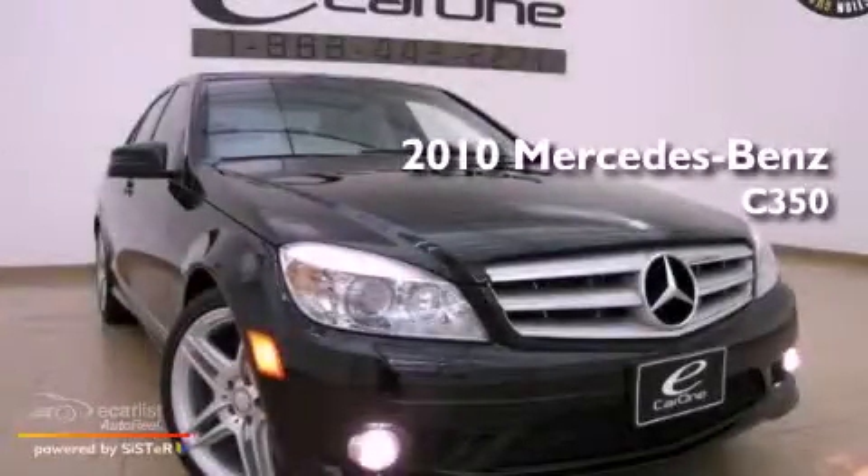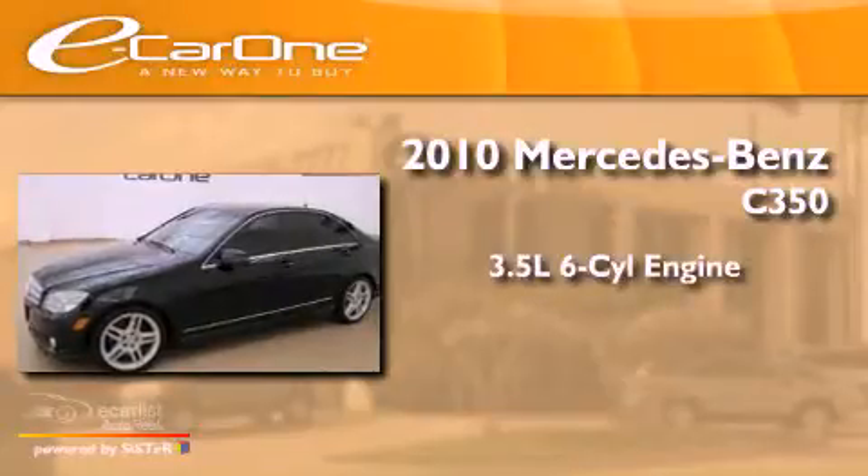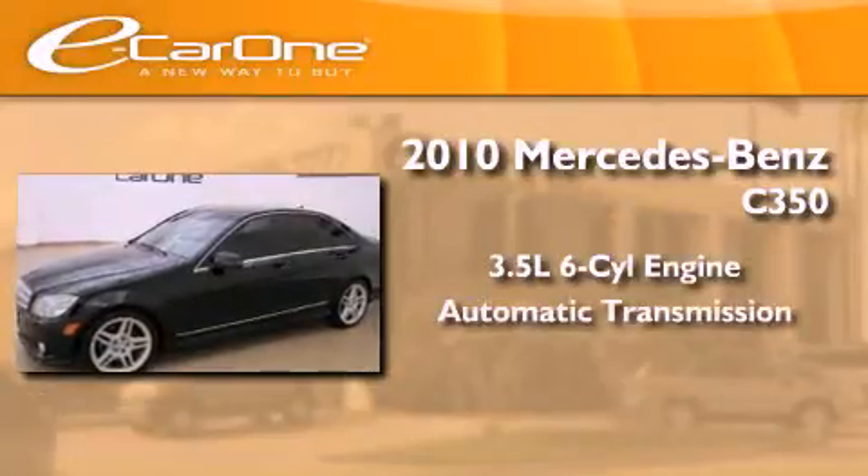This is a 2010 Mercedes-Benz C350. It has a 3.5-liter six-cylinder engine and an automatic transmission.